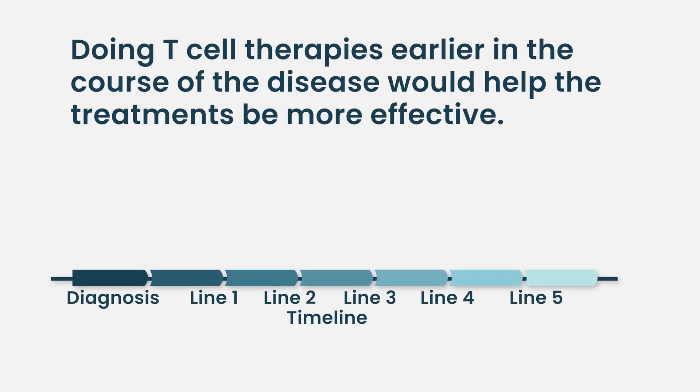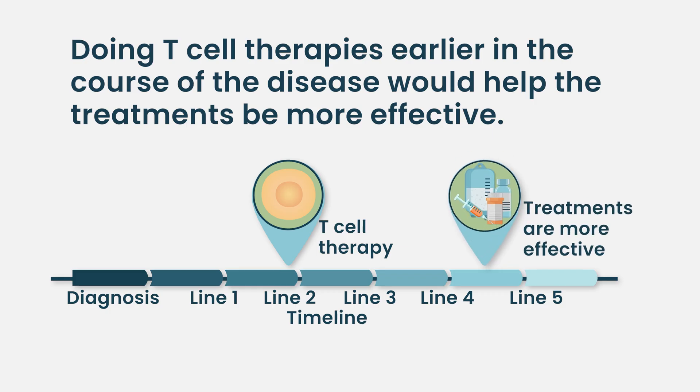I think the key is going to be eventually doing these T cell therapies earlier in the course of disease. Right now they're approved for patients who have had four prior lines of therapy. There is data showing that these cell therapies and T cell redirection therapies are potentially very effective after one or two relapses. We're hoping they can eventually get approved for earlier lines of therapy, where using more functional or healthier T cells that have not been exposed to many years of therapy might be helpful.